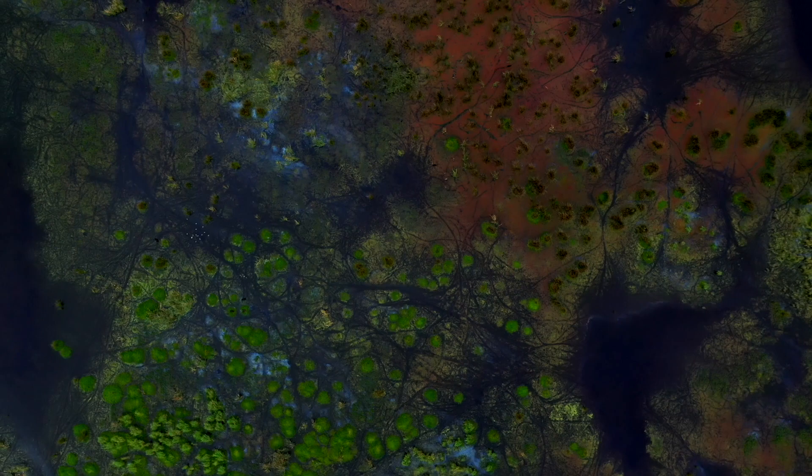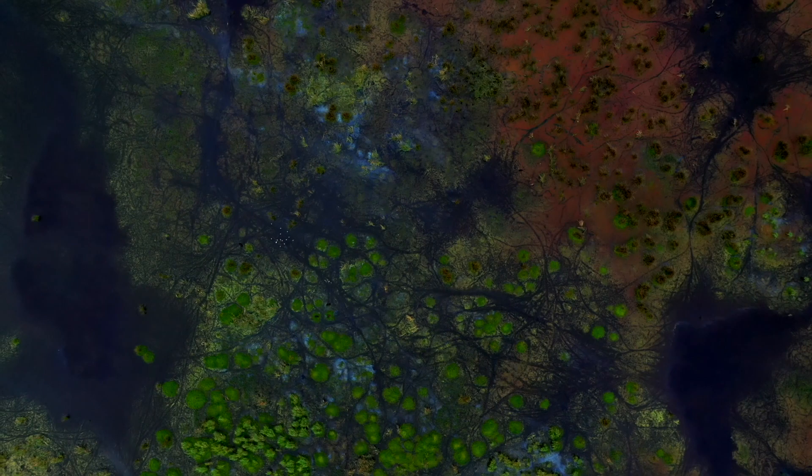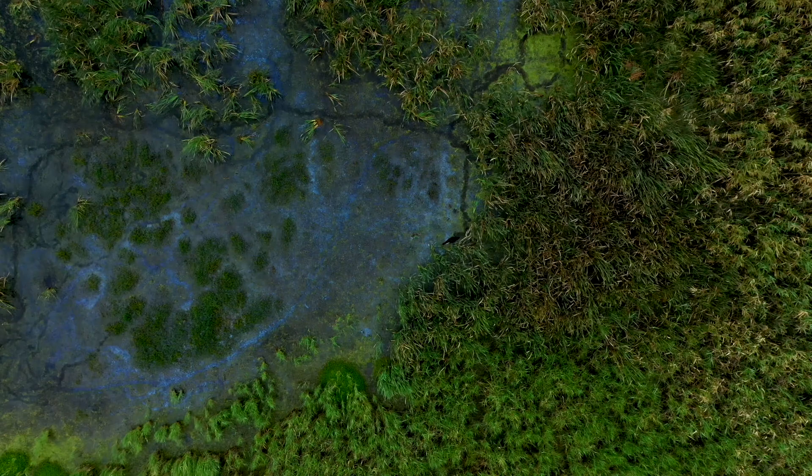We are at Hexham Swamp today, right next to Hunter Wetlands National Park, and we are out here looking for the Australasian bittern using a thermal drone. Hexham Swamp is a really important estuarine wetland right next to Newcastle. It's a really large area and it has freshwater elements — that's where we're looking for the bittern mostly.